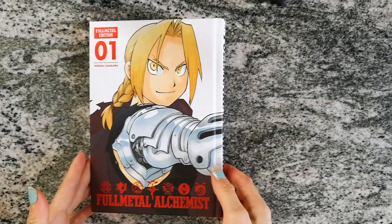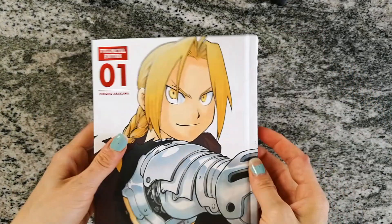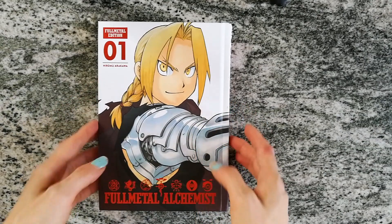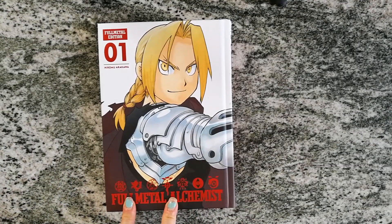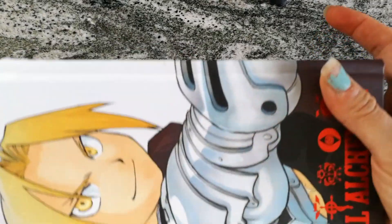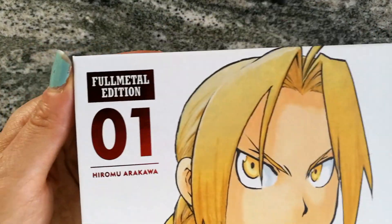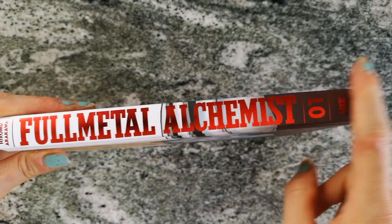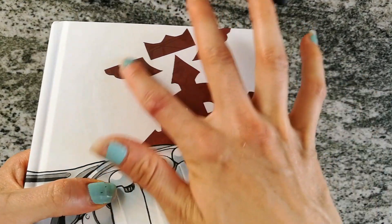First up I've got this beautiful, beautiful, beautiful hardcover of Full Metal Alchemist. Like everyone's been getting this. I have not read the manga, I have watched the Brotherhood anime and I loved it. I never planned on getting the manga but since they're reprinting it and making these beautiful hardcovers I thought, why the hell not? It's all shiny here and on the side and on the back and it's got like the symbol engraved in it.